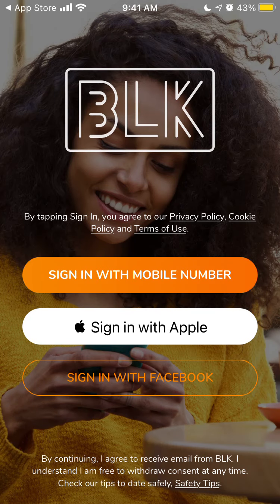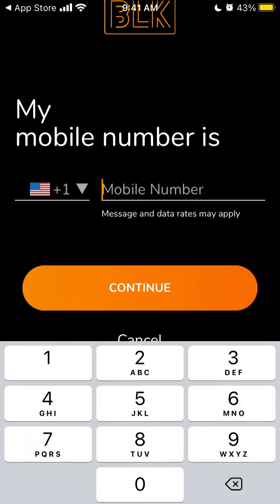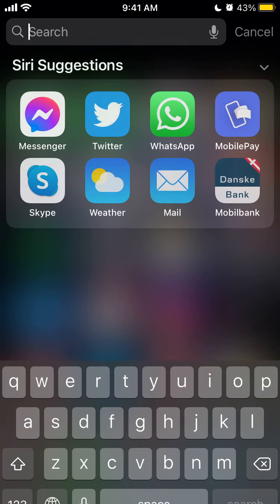Let's try to create a new account here. It only works with US or Canada phone numbers.